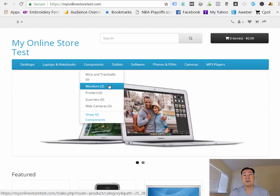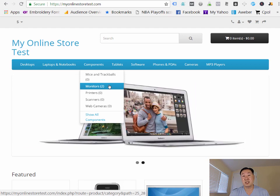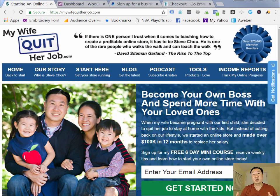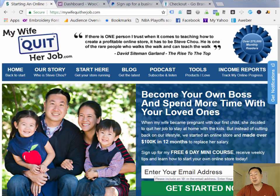That's all there is to it. After you do these two steps, you should be able to accept payment and your store is fully functional at this point. If you enjoyed this free lesson, there's a whole bunch more over at mywifequitterjob.com. Just enter your email address, click Get Started Now, and I'll send you the full suite of free tutorials via email. Thanks for listening.